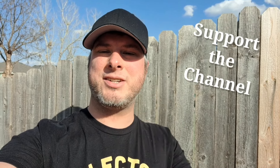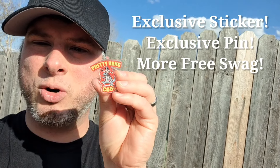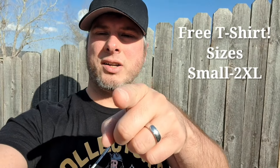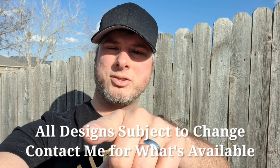Hey it's Collector's Conquest — have you ever wanted to help support the channel? Well you can now, we have some new donation options. If you donate five dollars or more you'll get the exclusive 80s hologram sticker and a pretty dang cool pin, plus free swag like stickers and buttons. Check the links below — we got Venmo and Cash App. If you want to help out even more, consider donating thirty dollars or more and you'll get a free Collector's Conquest t-shirt, plus all the other swag from the five dollar level.